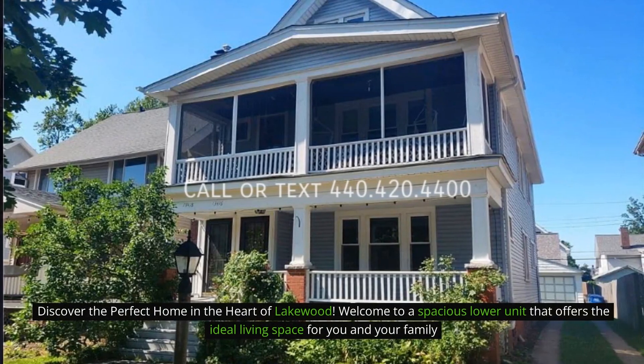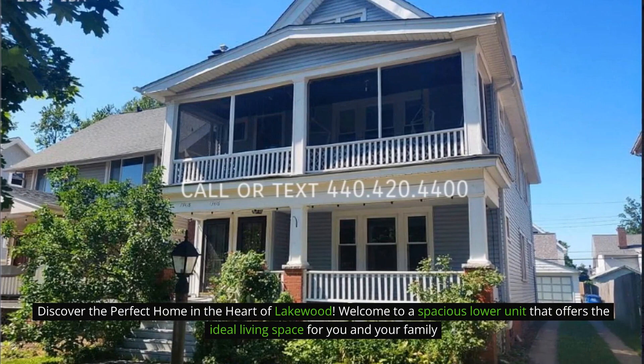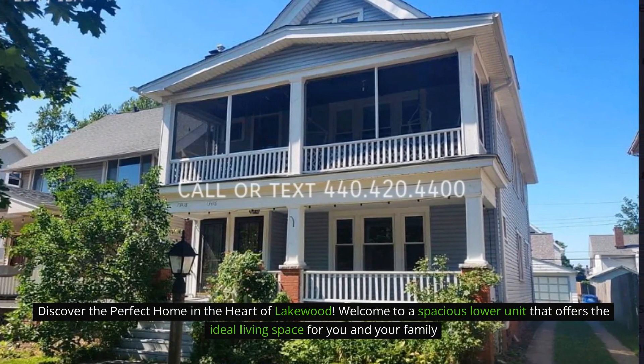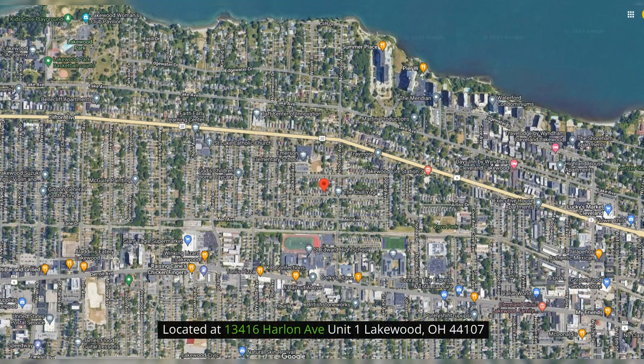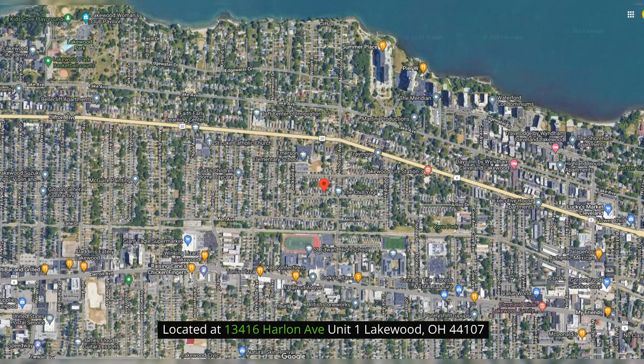Discover the perfect home in the heart of Lakewood. Welcome to a spacious lower unit that offers the ideal living space for you and your family, located at 13416 Harlan Avenue, Unit 1, Lakewood, Ohio 44107.